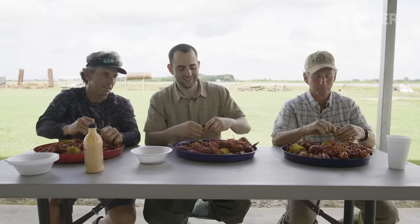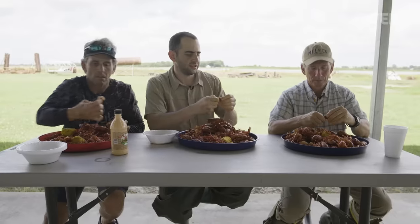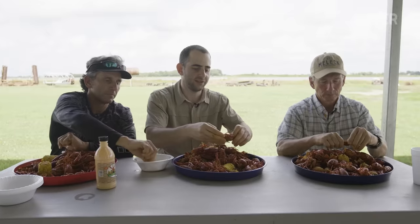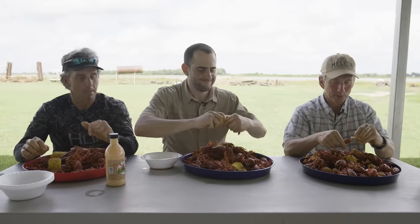You said when you guys first started, crawfish were just like a thing that someone would occasionally have. And now it's a giant industry. Thank you guys again for having me out here. We really enjoyed having you guys.